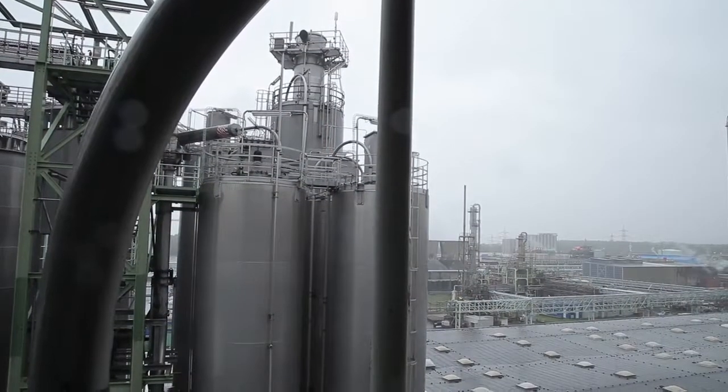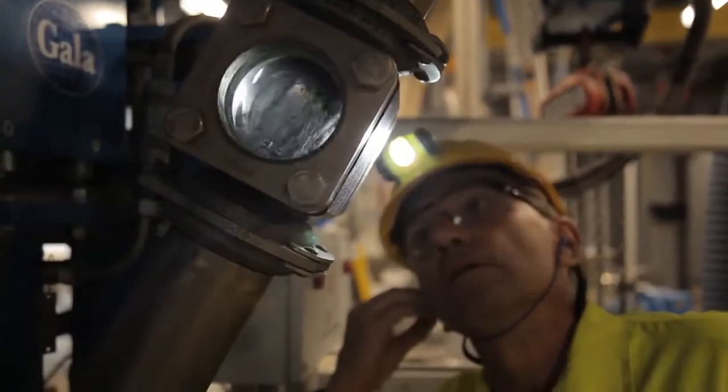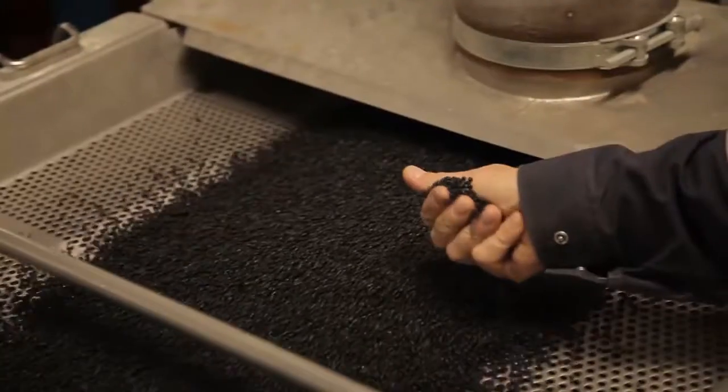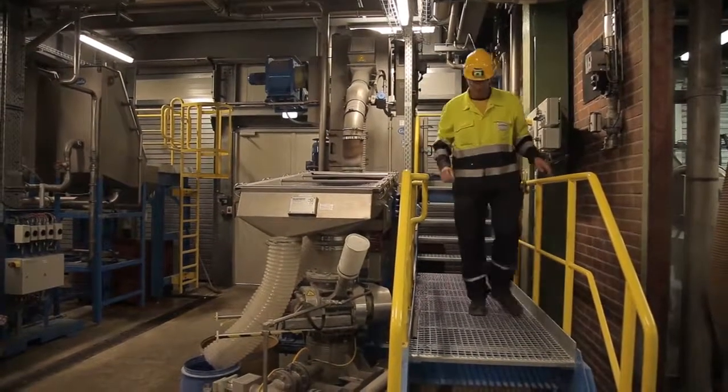And this is where the material for the automobile of the future comes from, or at least it's very likely that it will. The world's largest polypropylene compound production plant was officially taken into operation in Hürth-Knappsack, Germany, in September of 2019.